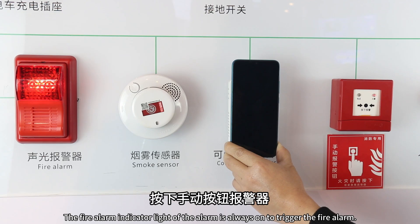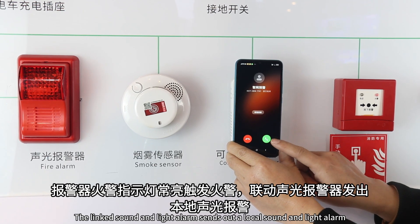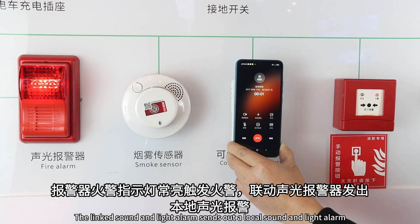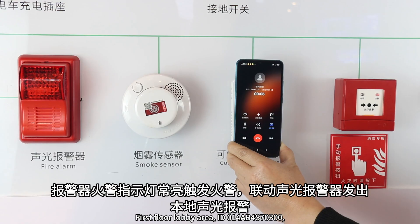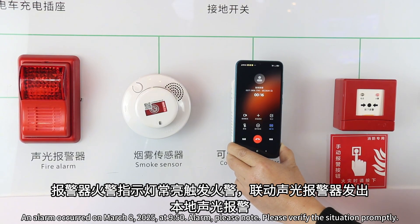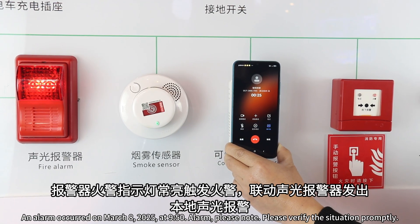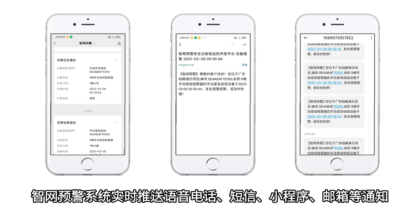Press the Manual Button Alarm. The fire alarm indicator light of the alarm is always on to trigger the fire alarm. The linked sound and light alarm sends out a local sound and light alarm. First Floor Lobby, Area ID 014AB4S70300, Name: 9th Floor Manual Push Button — an alarm occurred on March 8, 2025 at 9:50. Please verify the situation promptly. The Smart Network Early Warning System sends real-time notifications via voice, SMS, and email.